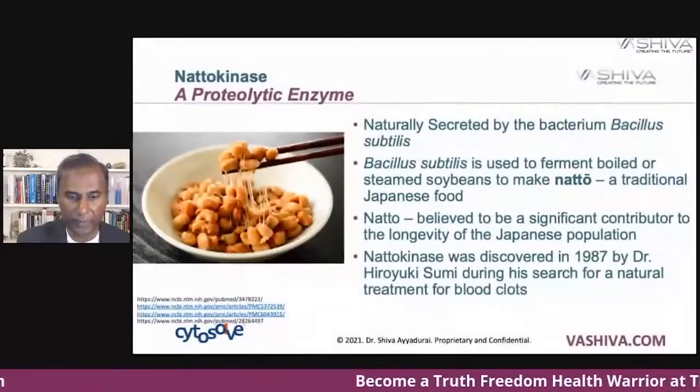What is natokinase? First of all, in quick chemistry, if you ever see anything ending with A-S-E, it typically means it is an enzyme. There are different kinds of enzymes. Enzymes are those things chemically which support a reaction — they're called a catalyst. Enzymes are extremely important for biological function.